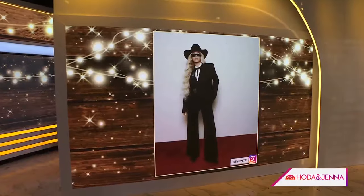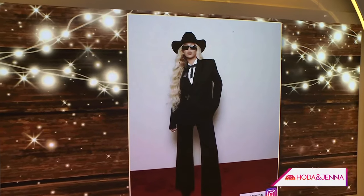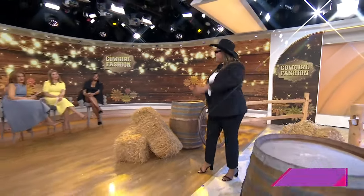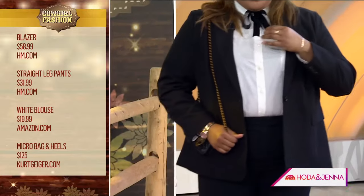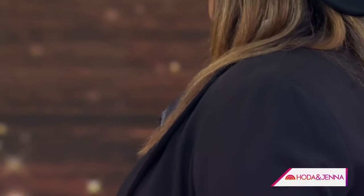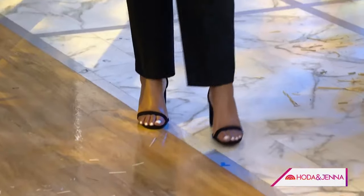For cowgirl formal — say you're going to a wedding this season — you really dress it up. I wanted to make it accessible for all body types, showing off the curves. It's a simple suit from H&M, but I DIY'd it: I went to my local fabric store, cut a ribbon, and tailored my own ribbon tie. Then I added the cowboy hat for that perfect on-point look, fun shades, and since it's formal attire, I elevated it with Kurt Geiger shoes from the London designer.